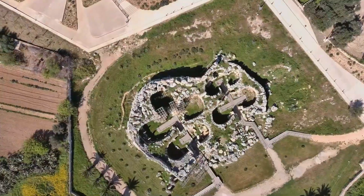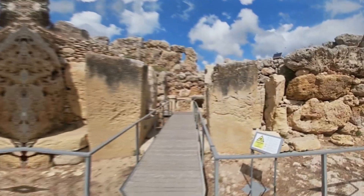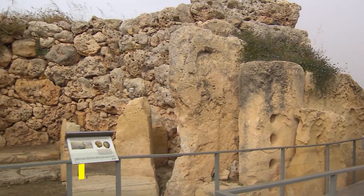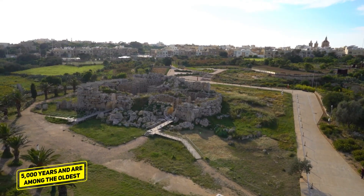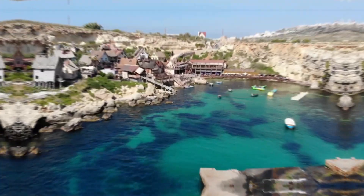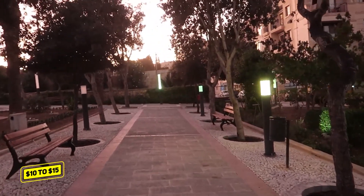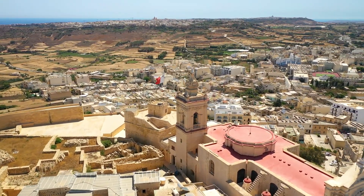Gozo, Malta. Gozo combines rich history with breathtaking coastlines. Visit the UNESCO World Heritage Sites, the Ggantija Temples, which date back over 5,000 years and are among the oldest freestanding structures in the world. Explore the Citadel in Victoria, the island's capital, which provides panoramic views and a glimpse into Gozo's past. Admission fees to these sites are typically around $10 to $15, making it an affordable way to delve into the island's history.